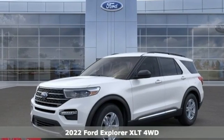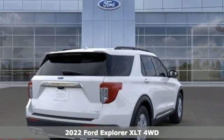It's a new 2022 Ford Explorer. Ford, where tradition meets innovation.